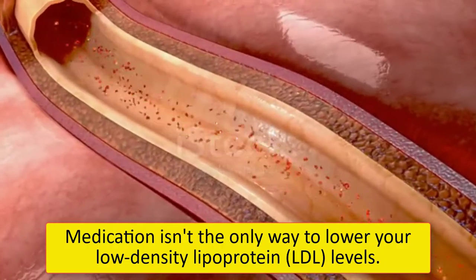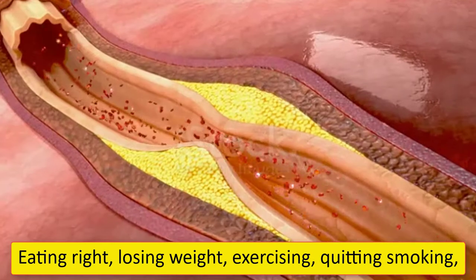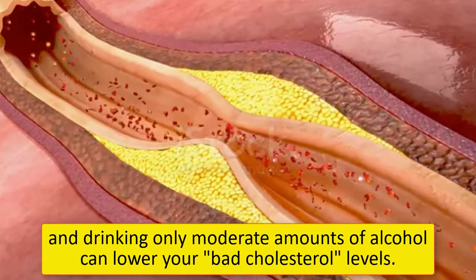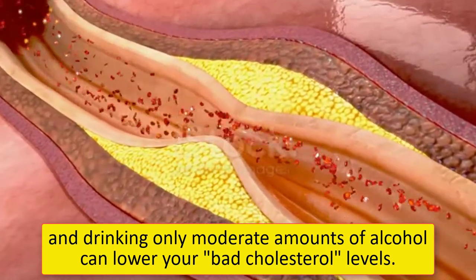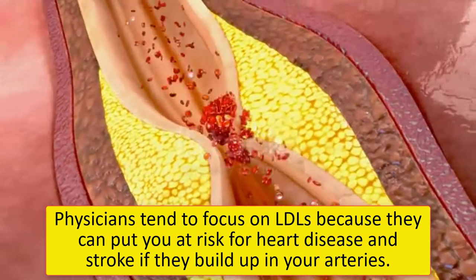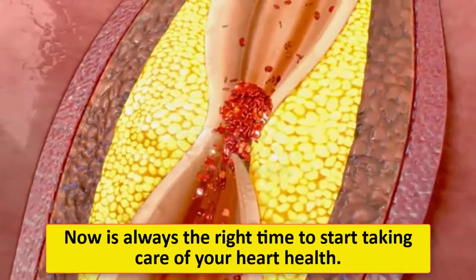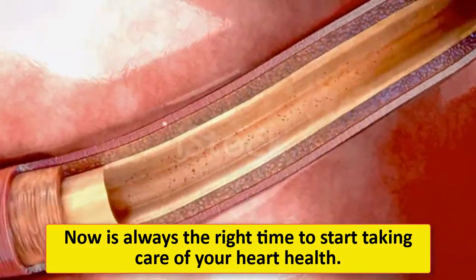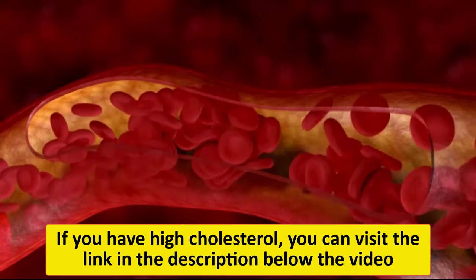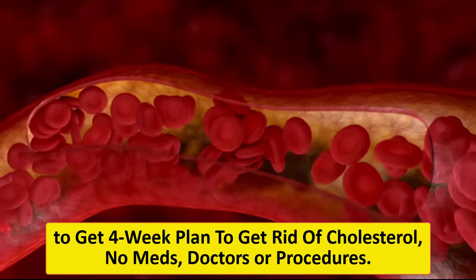Summary: Medication isn't the only way to lower your low-density lipoprotein levels. Eating right, losing weight, exercising, quitting smoking, and drinking only moderate amounts of alcohol can lower your bad cholesterol levels. Physicians tend to focus on LDL because it can put you at risk for heart disease and stroke if it builds up in your arteries. Now is always the right time to start taking care of your heart health. If you have high cholesterol, you can visit the link in the description below the video to get a 4-week plan to get rid of cholesterol — no meds, doctors, or procedures.